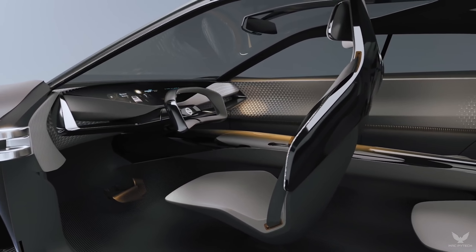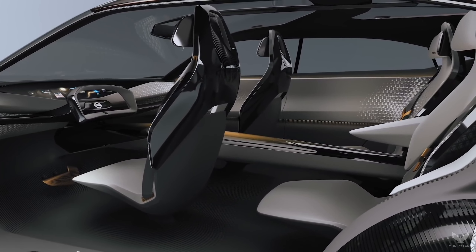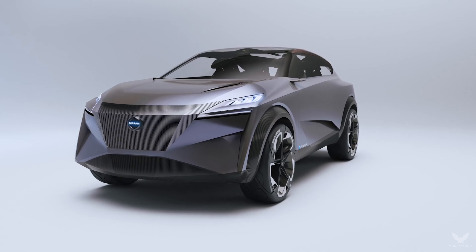Everything about the IMQ's interior is focused on the driver. This is demonstrated by the graphical user interface, dominated by an 840-millimeter screen embedded in the instrument panel.